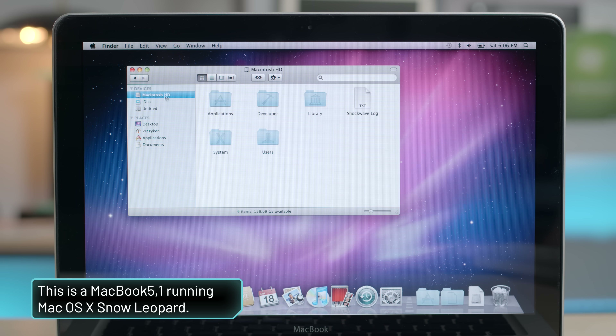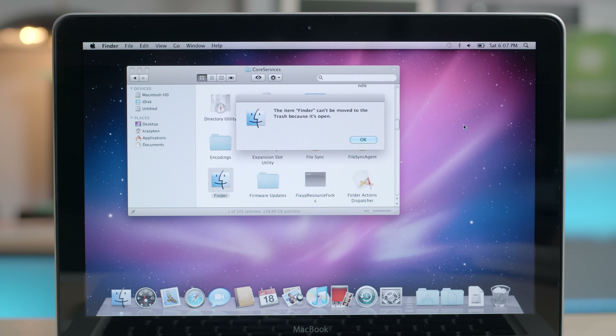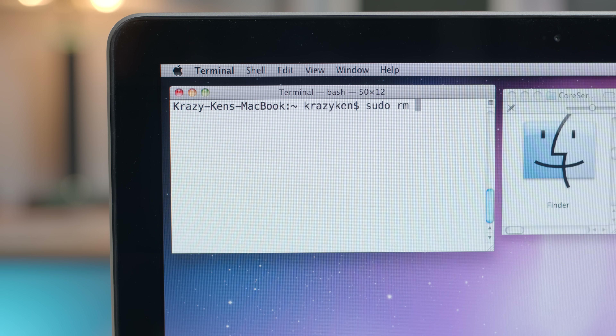Since we're here to have fun, let's delete it anyway and see what happens. To locate the Finder, we need to dive into System > Library > Core Services and locate Finder.app. A simple drag to the trash won't work, so we need to try a little bit harder. But before we experiment, make sure to have a backup of Finder.app. We can use the terminal to force the Finder to delete — run the command sudo rm -rf and then put the path to Finder.app.